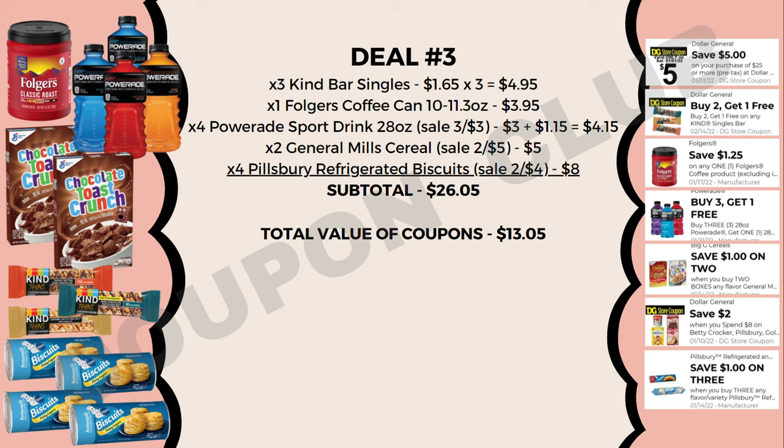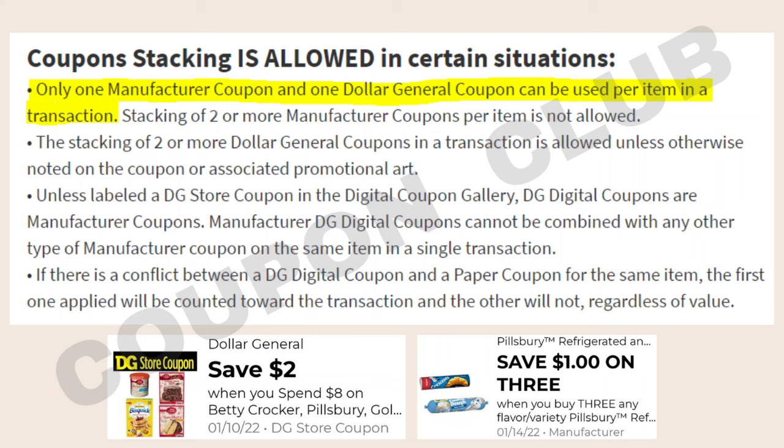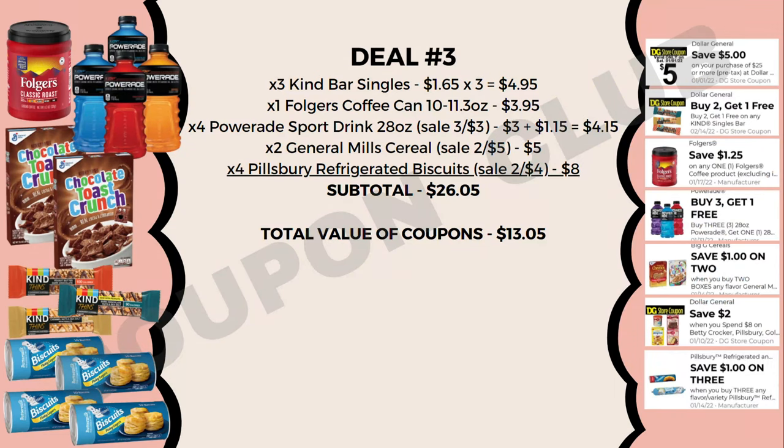Coupons for this food deal: the $5 off $25, buy two get one free on Kind single bars, $1.25 off Folgers coffee, buy three get one free on Powerade, $1 off two General Mills cereals, and two coupons stacked on the Pillsbury biscuits. You can stack Dollar General store coupons on top of manufacturer coupons at Dollar General. The DG store coupon saves $2 when you spend $8 on Betty Crocker/Pillsbury products — the four biscuits total exactly $8, so that triggers perfectly.